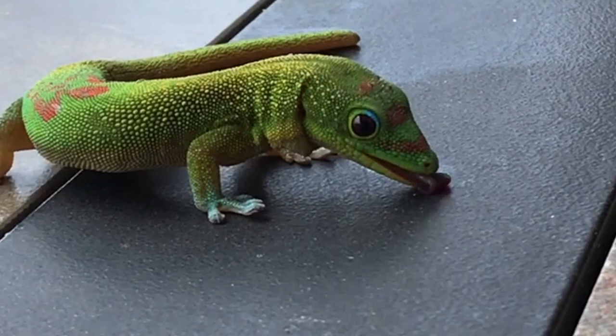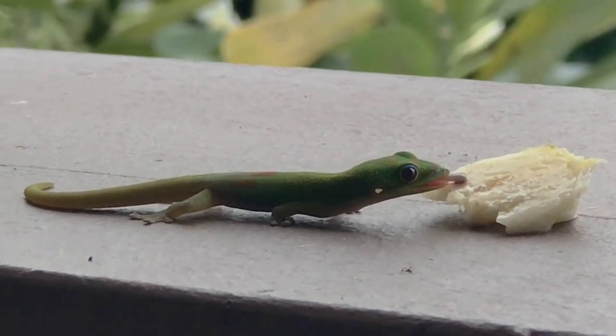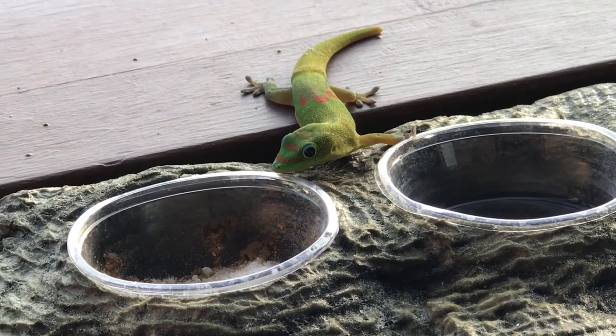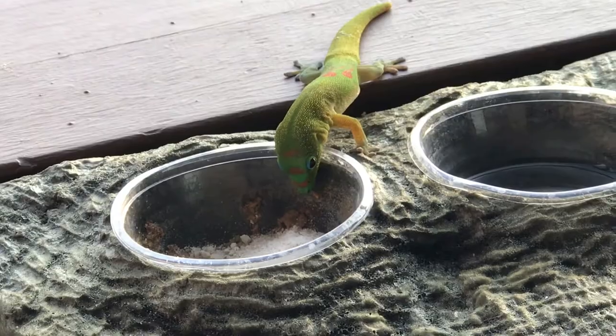Gecko's tongues are elastic, flexible, and long. Not only do they use it to taste food, but it also helps them taste their environment. They use it to taste their surroundings to see if there's a potential mate or a meal in the vicinity.